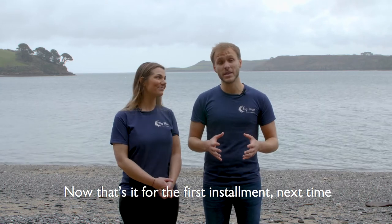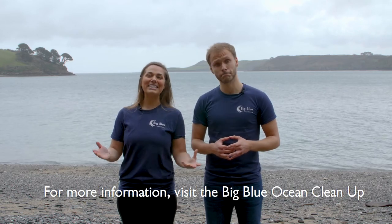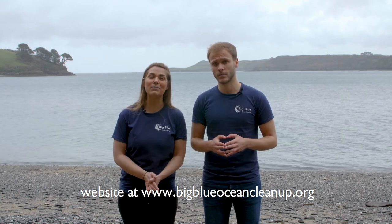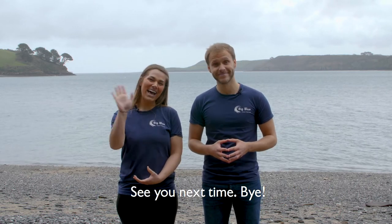That's it for the first instalment. Next time we're going to be talking to you about oceans and currents and the effect they play on marine plastics. For more information, visit the Big Blue Ocean Cleanup website at www.bigblueoceancleanup.org, and make sure you follow us on social media to stay up to date with all the great work that the Big Blue Ocean Cleanup Project are doing. See you next time! Bye!